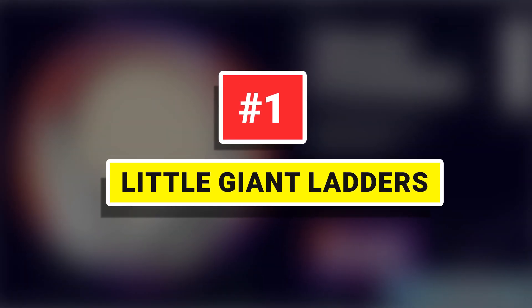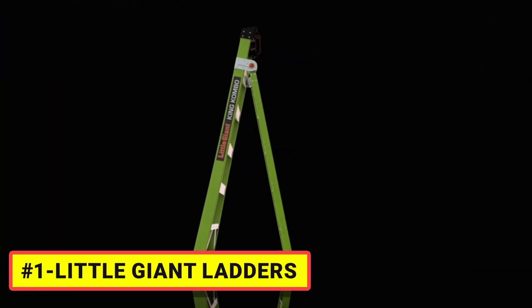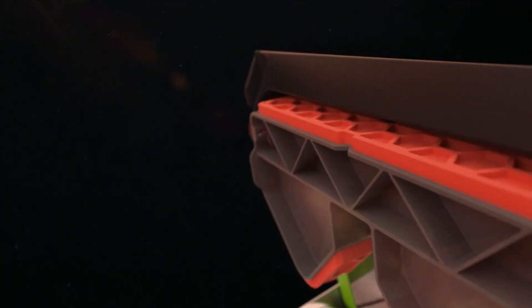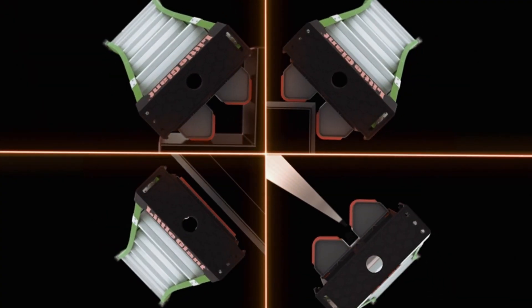Number 1: Little Giant Ladders. It's the pro tool that helps you get stuff done faster than ever. The pinnacle of ladder technology, the King Combo from Little Giant Ladder Systems, is tough as nails and versatile enough for any tradesman.